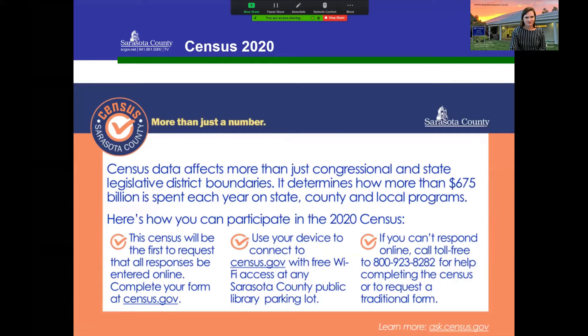I'll pause here to mention that the 2020 census is our opportunity to determine how $600 billion is spent each year on state, county, and local programs. The deadline is end of September, so please go to census.gov and complete your census — it only takes about five minutes.